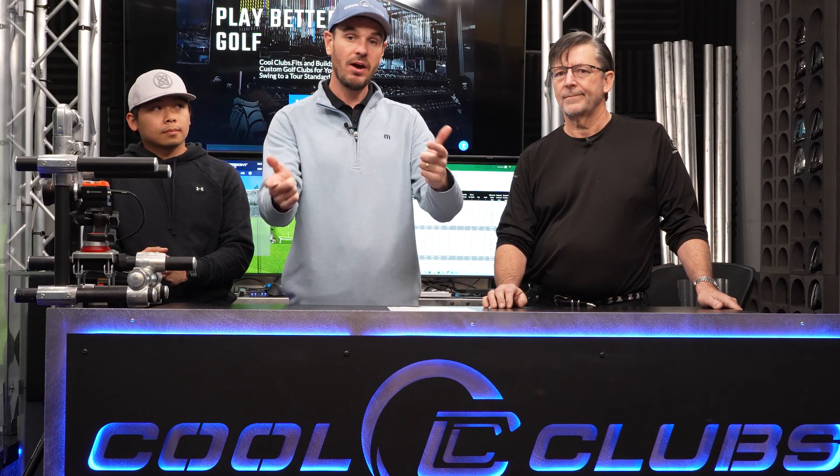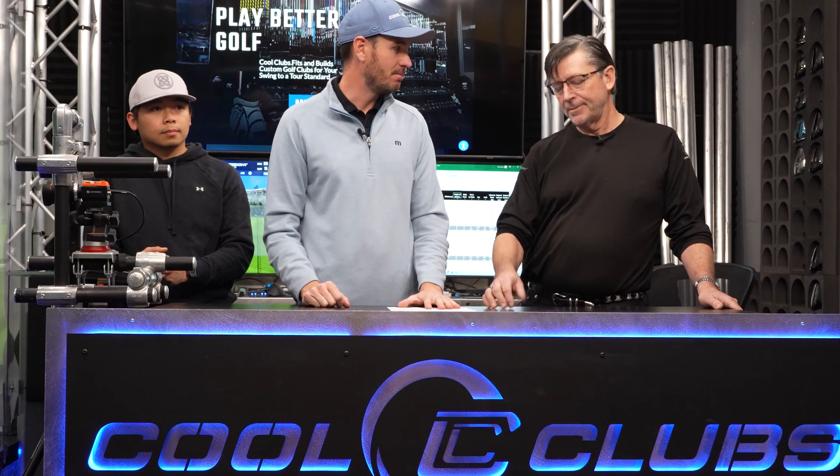We're going to get Glenn back behind the camera, walk in here, and show you the robot — two robots, actually — in more detail. You can understand the capabilities of this robot, and that might help you give us feedback to make it work better. Let's jump in.